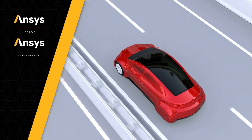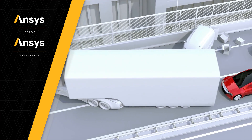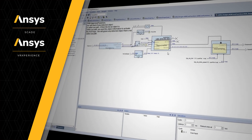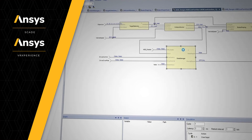Let's look at a common automated driving feature: automated emergency braking. From requirements, the software functionality is described as a model in ANSYS SCADE, providing a clear, unambiguous and efficient design.